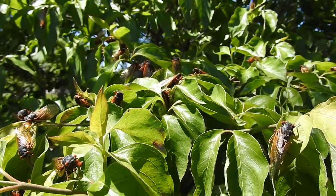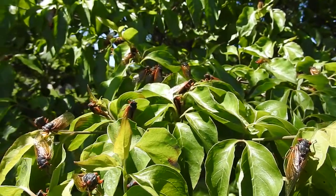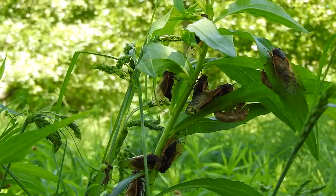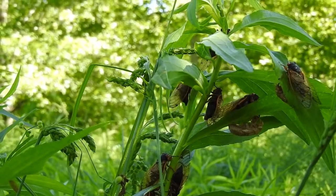So why do periodical cicadas go through the effort of a synchronized emergence? Well, there's safety in numbers. The strategy is simple: if enough emerge at the same time, everything that eats them can have their fill until they're stuffed, and there will still be more than enough cicadas left over to maintain their populations for another cycle.